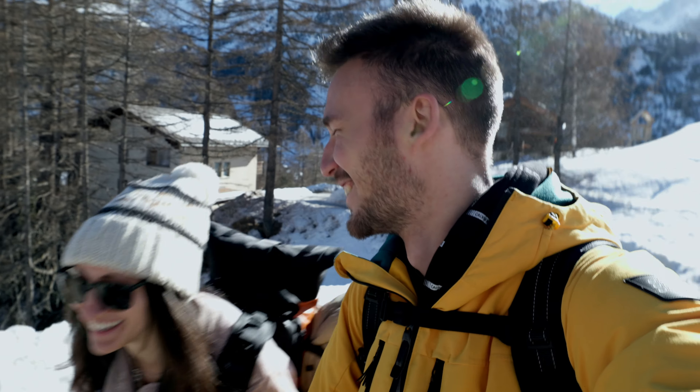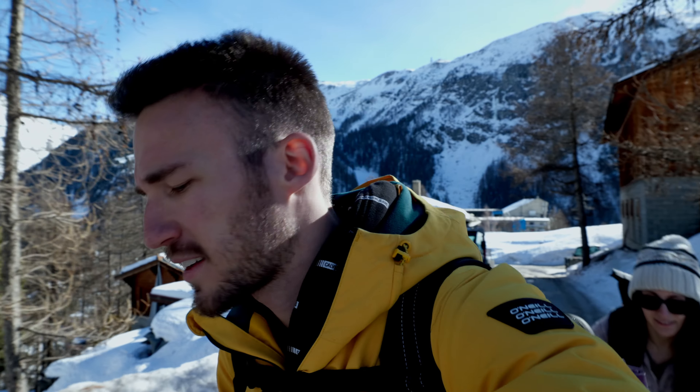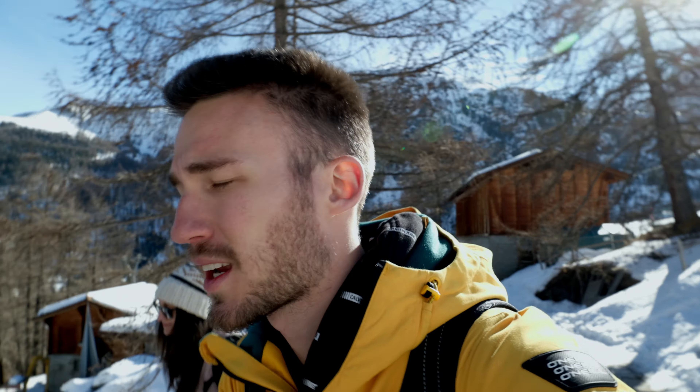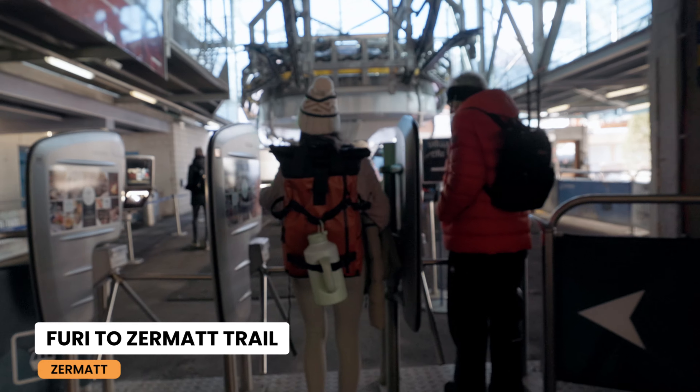Welcome to Zermatt! So after we dropped our bags in the hotel, we immediately came up with the cable car on the other side of Zermatt to do a short hike back to the village in this beautiful weather. We are doing the Furi to Zermatt hike.